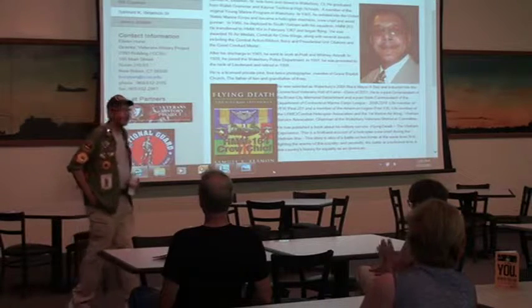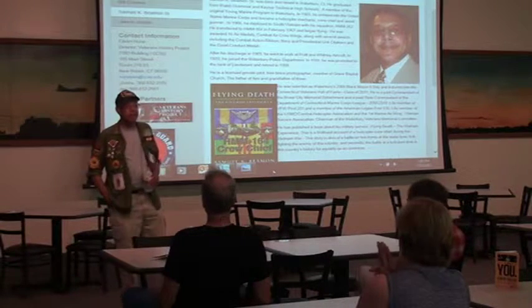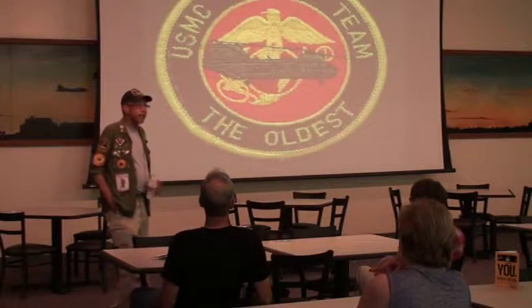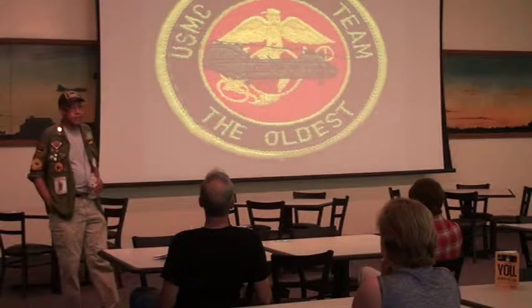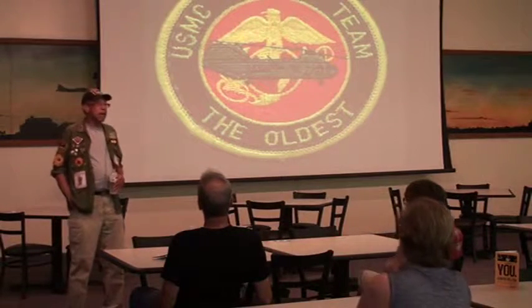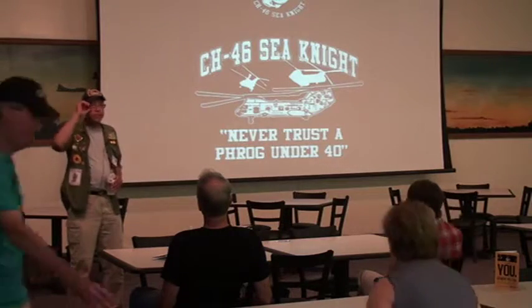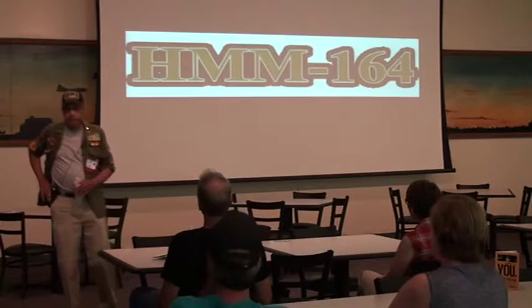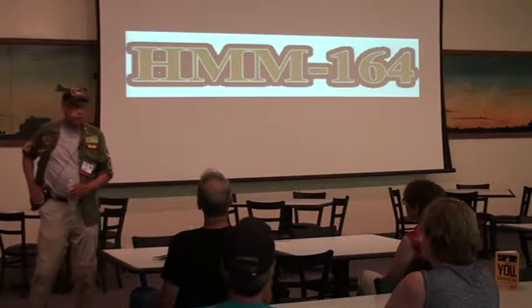Good afternoon, everyone. My name is Sam Beeman. And like he said, I am a proud Vietnam veteran. I deployed to South Vietnam in December of 1966 with my helicopter squadron, HMM-262. And we went into Keeha, which is just outside of Tulai.